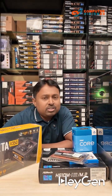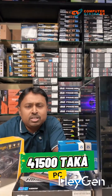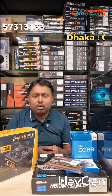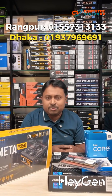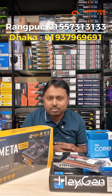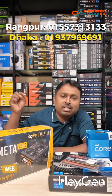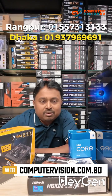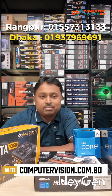So you can acquire this complete, fully functional PC from Computer Vision for just 41,500 Taka. If you calculate the individual costs of all the components, assembling this same PC would typically cost approximately 44,000 Taka. Therefore, this is a great opportunity to take advantage of this special offer, exclusively available from Computer Vision. Thank you.